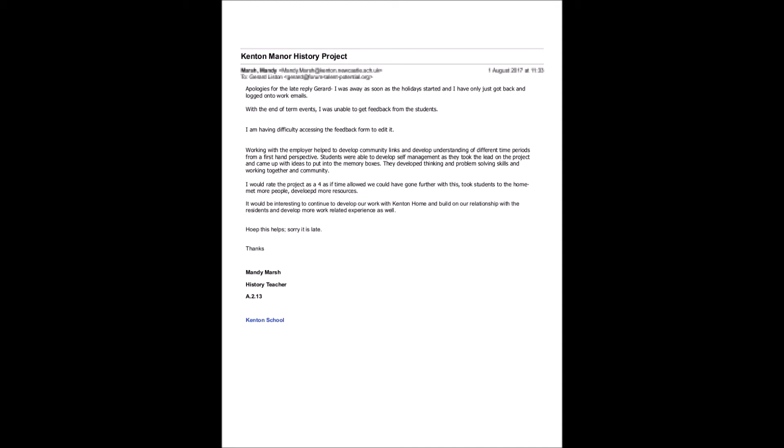The memory boxes were given to the home to stimulate ideas and gather material from the residents. The teacher went on to say they developed thinking and problem-solving skills working together with the community. She rated the project four out of five, saying that if time allowed, they would have gone further — taken students to the home, met more people, developed more resources. It would be interesting to continue to develop work with Kenton Home and build on their relationship with the residents and develop more work-related experience as well.